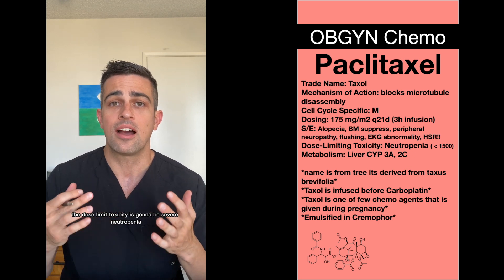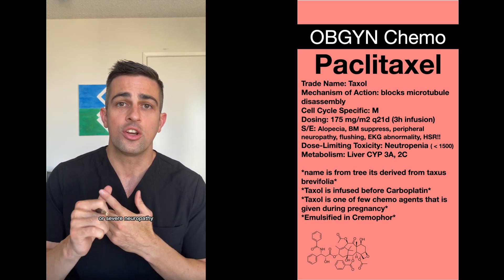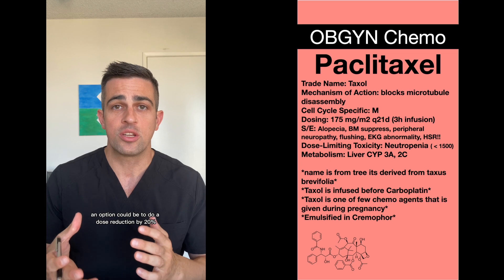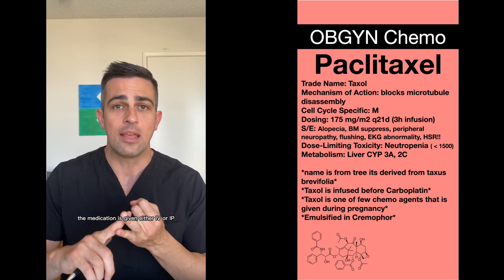The dose-limiting toxicity is going to be severe neutropenia or severe neuropathy. If there is grade 3 or grade 4 neuropathy, an option could be to do a dose reduction by 20%.